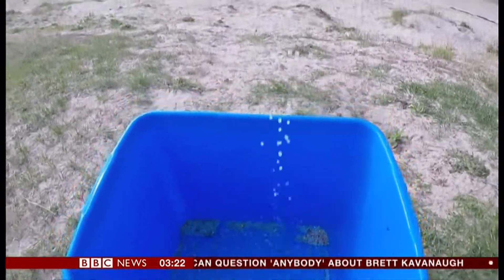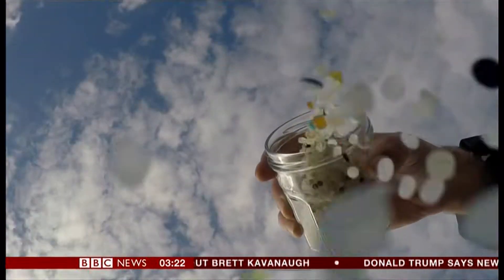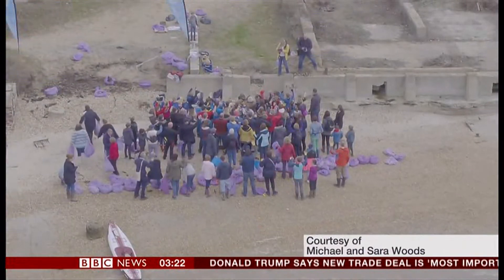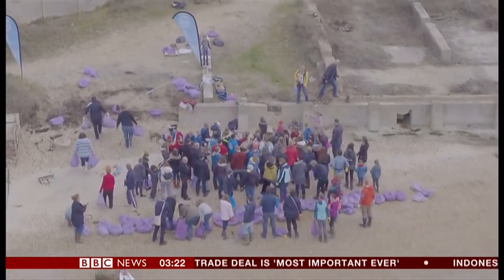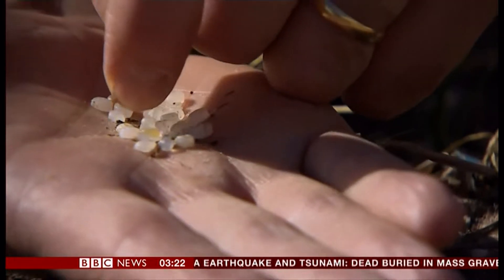They're called nurdles — tiny plastic pellets that have washed up in their thousands on Hayling Island. So many, in fact, that volunteers here have collected more than 20 sacks full of them. Millions of them, and they couldn't physically sit here and pick them all up. Despite that, one volunteer, Bianca Carr, says the nurdles keep appearing.